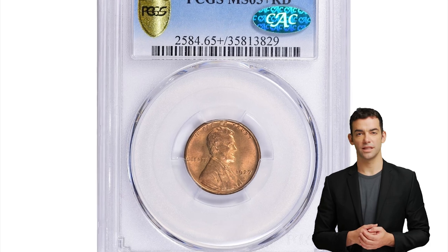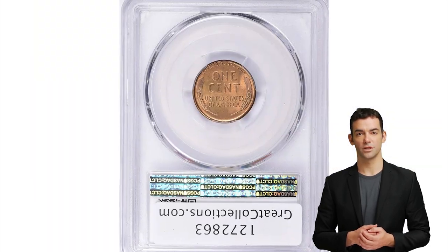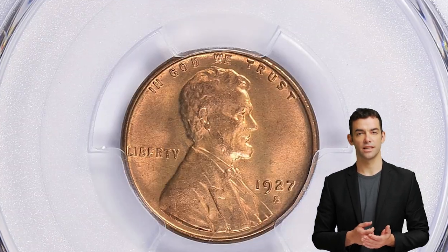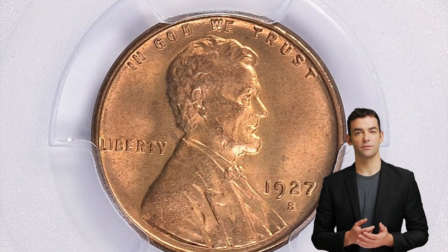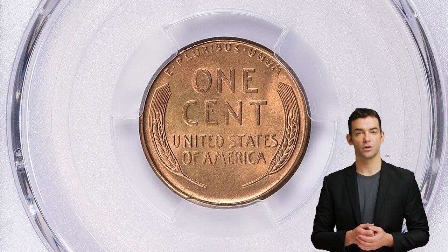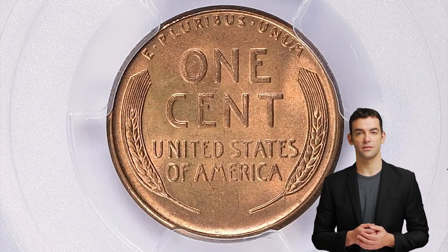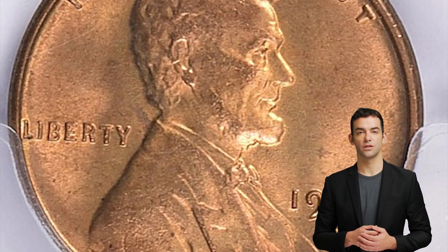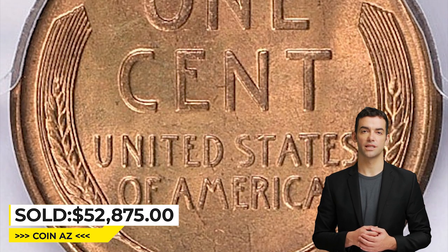Moving on to this 1927-S Lincoln cent in mint state 65 plus red condition. The 1927-S is a semi-scarce date that is difficult to find in nice condition, primarily because the strike is so often poor. Full red examples are not all that rare, but gems are. Any 1927-S cent in grades above MS64 is a true condition rarity. This charming specimen ended up selling for $52,875 at Great Collections auction.